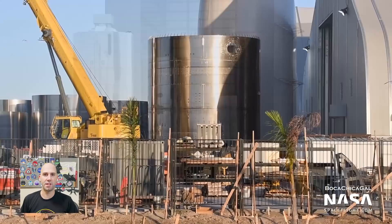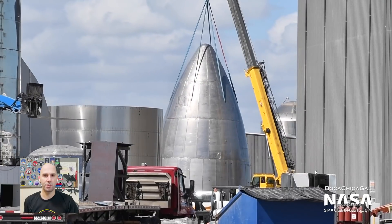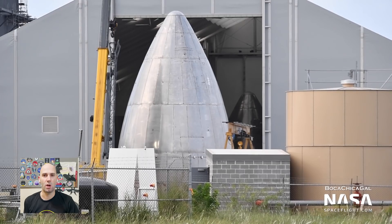Serial Number 10 isn't too far behind either — stacking of it continues in the midway. Next up, the last of the old nose cones was finally scrapped, but have no fear, a new one was spotted inside the fabrication tent on the same day.